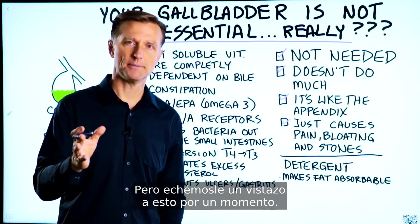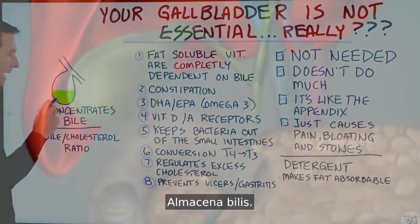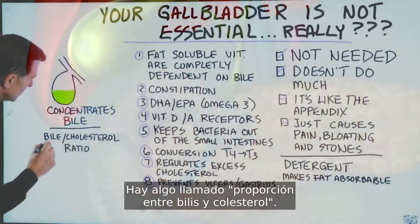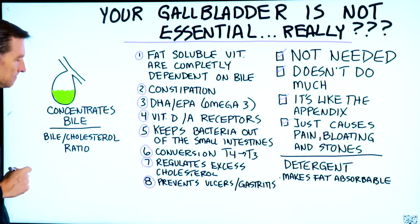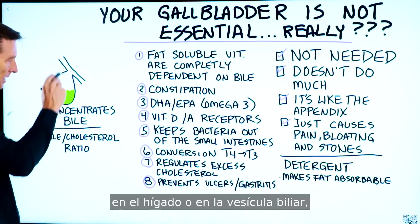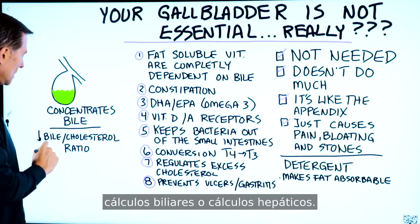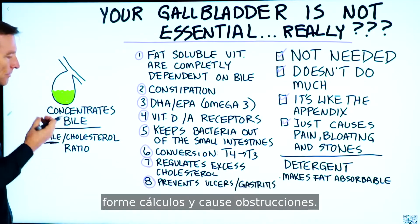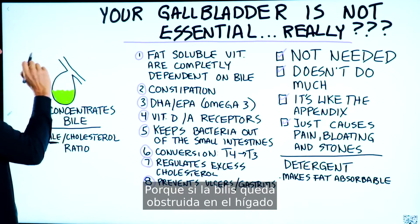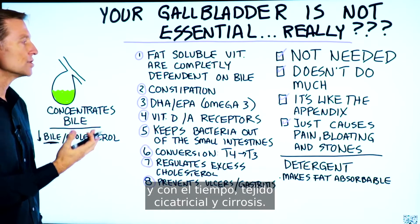But let's take a look at this for a minute. What does the gallbladder do? It stores bile. What's the significance of concentrated bile? There's something called a bile-cholesterol ratio. If there's low bile relative to the amount of cholesterol in the liver or the gallbladder, you develop stones — gallstones or liver stones. So bile helps keep cholesterol from forming stones and clogging things up. Because if bile gets clogged up in the liver, it creates inflammation, fibrosis, and eventually scar tissue and cirrhosis.